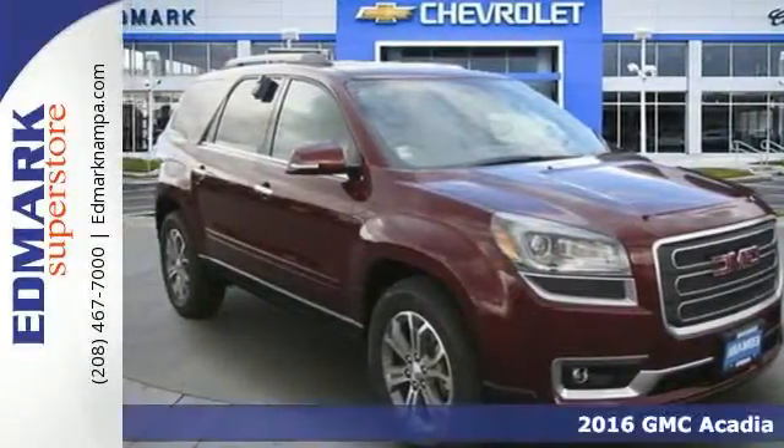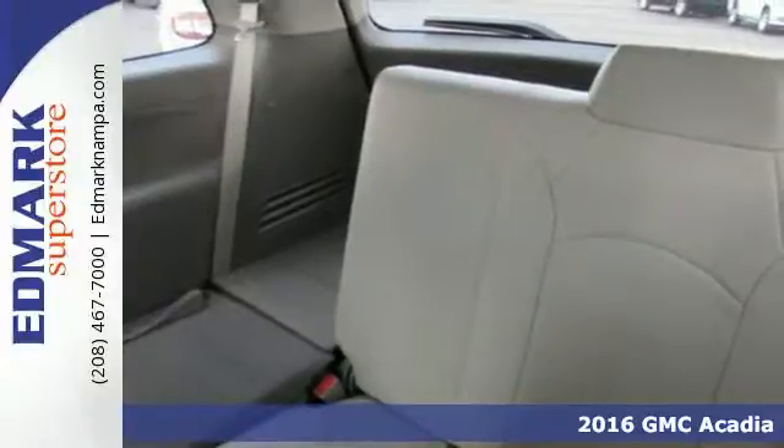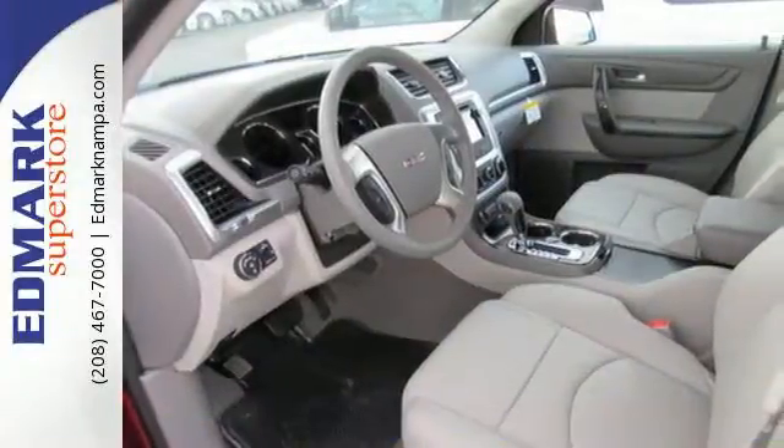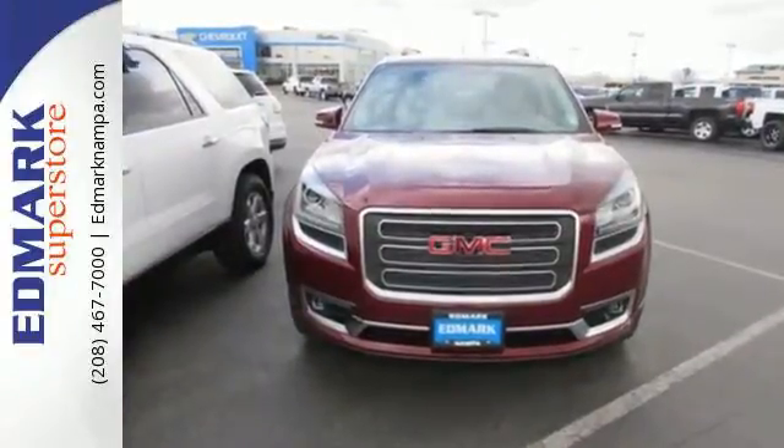Here's a 2016 GMC Acadia. This Acadia is focused on delivering performance and handling that keeps you firmly in control. The 3.6 liter V6 engine gets you moving and the StabiliTrak helps you stay on course.